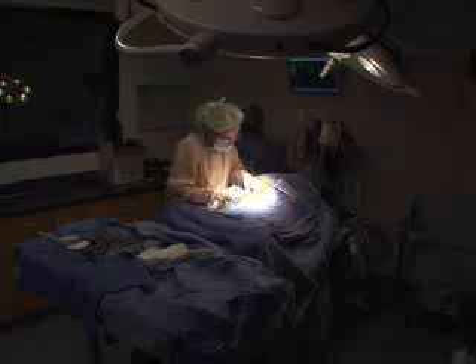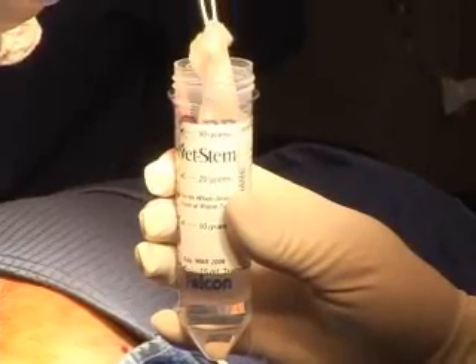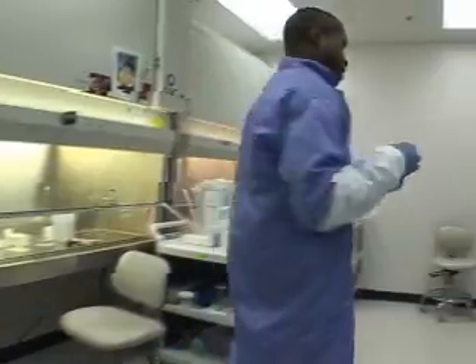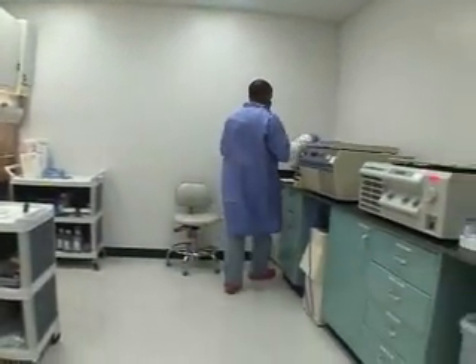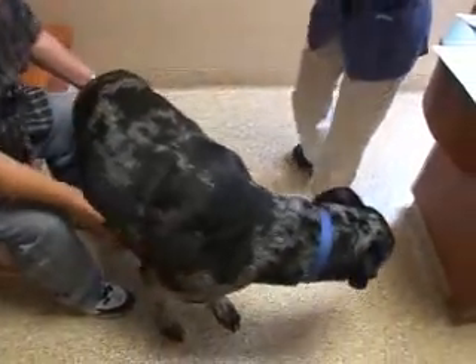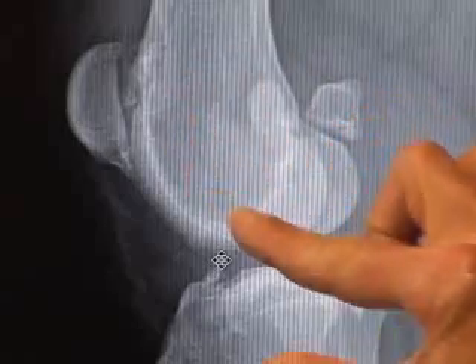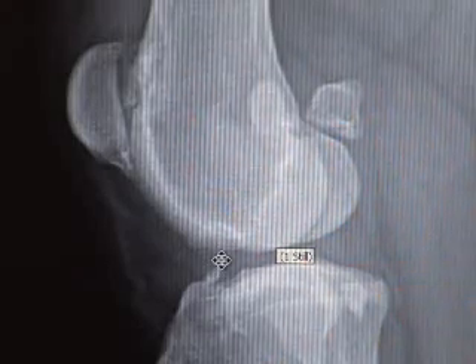A sample of fat is taken from Max's abdominal area and overnighted to the VetStem laboratory in San Diego. Regenerative stem cells are isolated from Max's fat tissue and rushed back to his veterinarian, Dr. Nancy Hample, who then injects Max's injured joint with the cells from his own tissue.